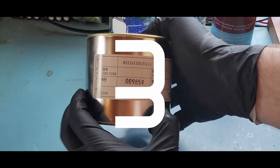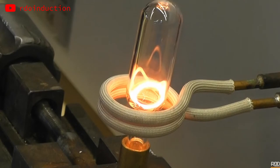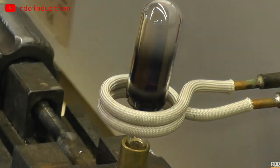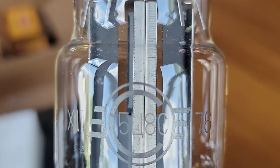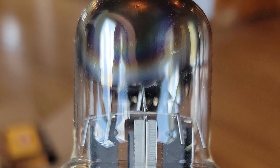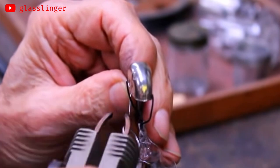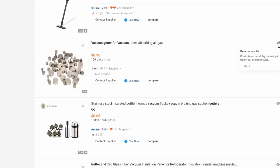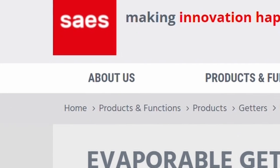Number three on the list is evaporable barium getters. Evaporable getters are an alloy of reactive metals that you evaporate onto the inside surface of your tube to react with and sequester oxygen and other nasty things evolved from your elements over time. There are plenty of devices you could make without evaporable getters, but if you want that classic vacuum tube look with the mirrored inside, you've got to have that flashed getter. Some amateur tube makers have salvaged ring getters from other devices that were only partially flashed, but that can be hit or miss.